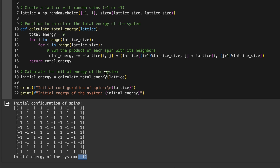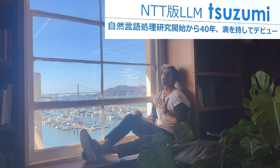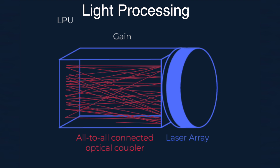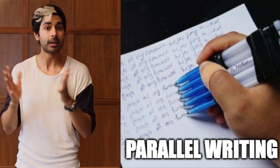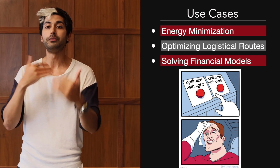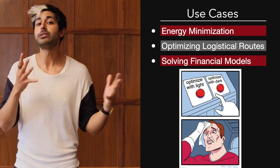Translating this into an optical Ising machine, instead of using magnetic spins, this machine uses light to represent these spin states. When you input a problem into an optical Ising machine, it essentially sets up an optical network that represents the problem's landscape. The machine then uses light to explore this landscape, looking for the configuration that corresponds to the lowest energy state, or the optimal solution. This process involves a lot of parallel processing, something that light and optics are really good at, which allows the machine to evaluate many possible solutions simultaneously. This kind of approach is particularly effective for optimization problems such as minimizing energy consumption in a network, optimizing routes for logistics, or even solving complex financial models.